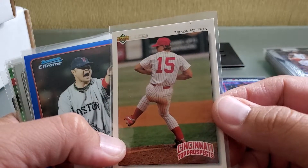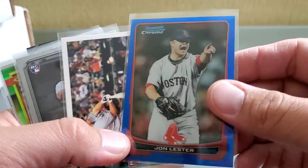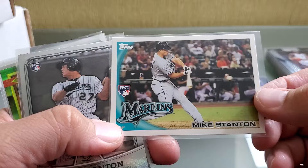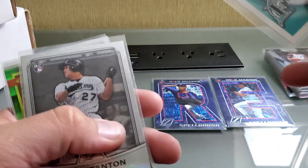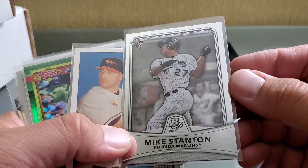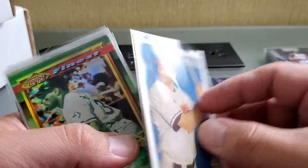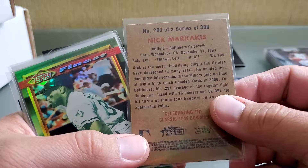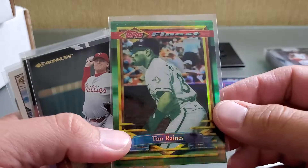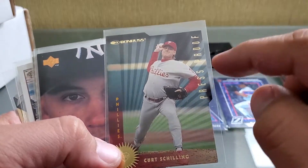Trevor Hoffman. Cincinnati top prospects '93 Upper Deck. There's a Lester blue variety for my Lester collection. Man, I forgot I bought this — a Stanton rookie. And there's another Stanton rookie. This is what happens when you do videos late at night. Nick Markakis — didn't have any of that so I bought one. There's a Tim Raines — a little bit of hulking going on but it's Topps Finest. Didn't have that so I picked it up — it was pretty cheap.